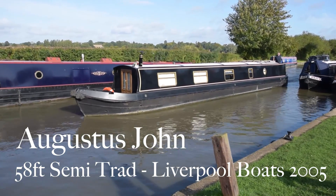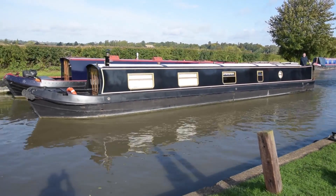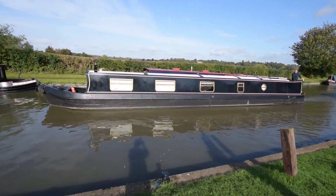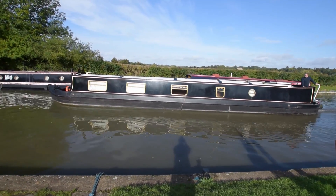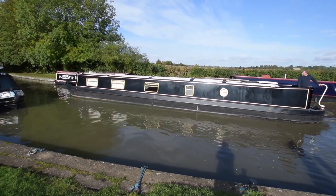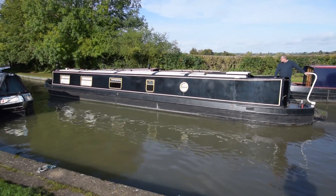It's a lovely autumnal day and here's a lovely boat. She's called Augustus John, she's a 58-foot semi-traditional narrowboat built by Liverpool Boats in 2005. She's been home to the current owner since she was launched. My views on Liverpool Boats are quite well known - they're practically arranged, good solid boats, nice fit-outs.